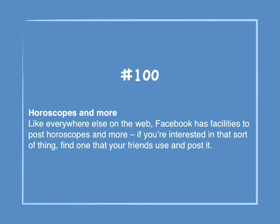Number 100: Horoscopes and more. Like everywhere else on the web, Facebook has facilities to post horoscopes and more. If you're interested in that sort of thing, find one that your friends use and post it.